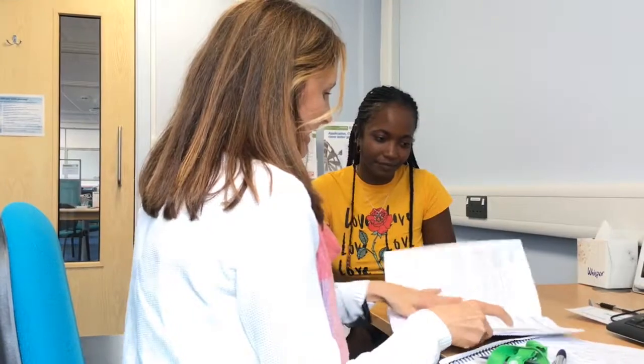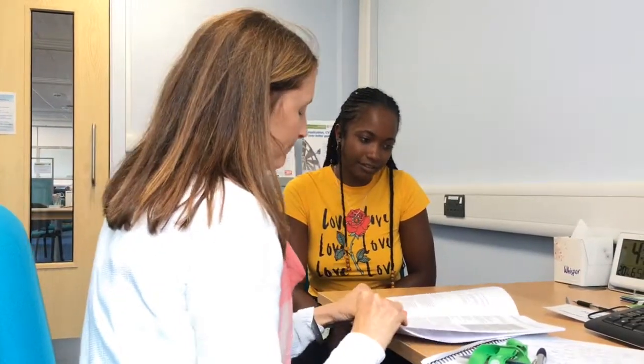The Careers Service can also offer you feedback on your CV, cover letters, or applications, and these can be for jobs or for further study. Have a look on our website to find out more.